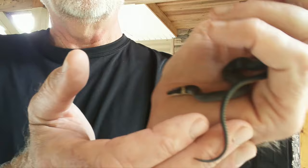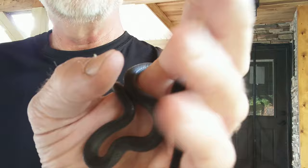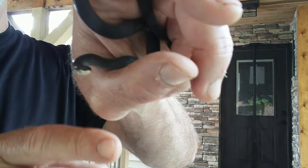Do ring neck snakes bite? Well, I've been holding him for a pretty long time and he hasn't tried to bite me. And if he did, he's so small that I don't think he could actually take a grip on me or do any kind of damage because of his size. These snakes are very small — an adult snake might go to 15 or 20 inches as a maximum.